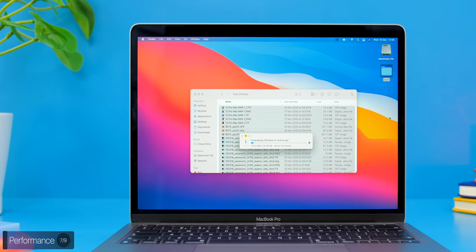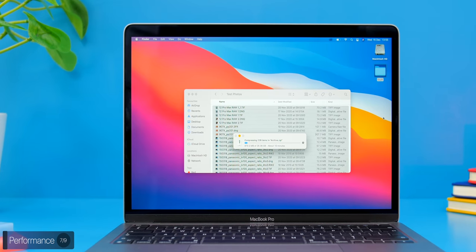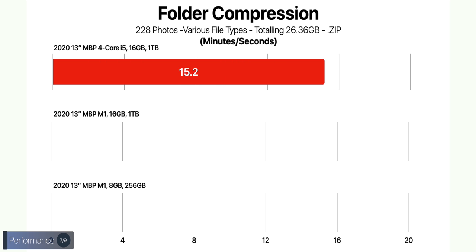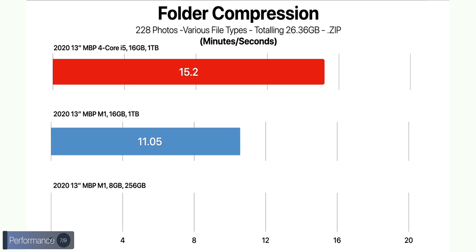We then took the RAW photos folder and compressed it on both 13-inch MacBook Pros. The 13-inch Intel took 15 minutes and 20 seconds, while the M1 took 11 minutes and 5 seconds. The 8GB RAM M1 took pretty much the same.